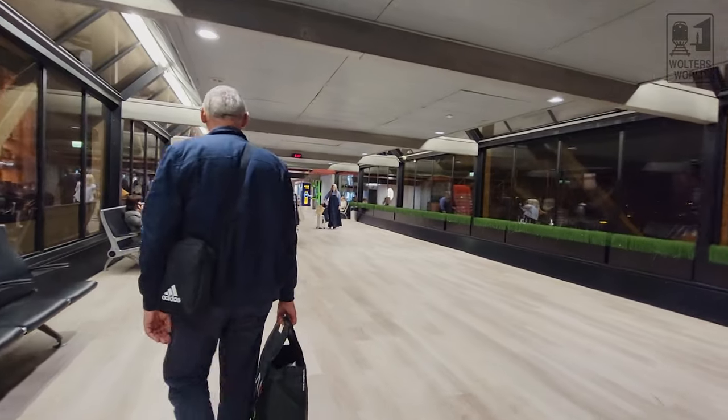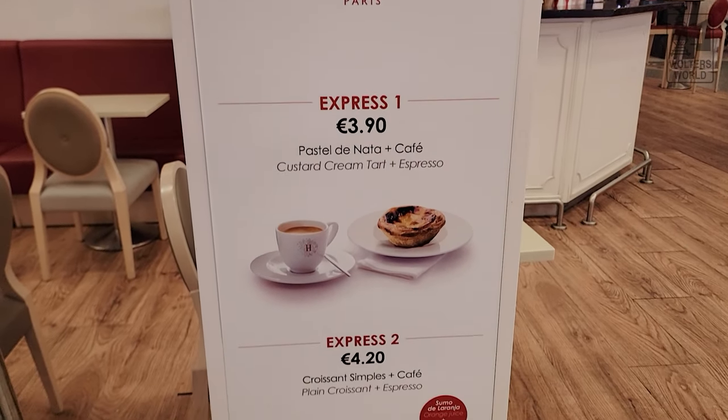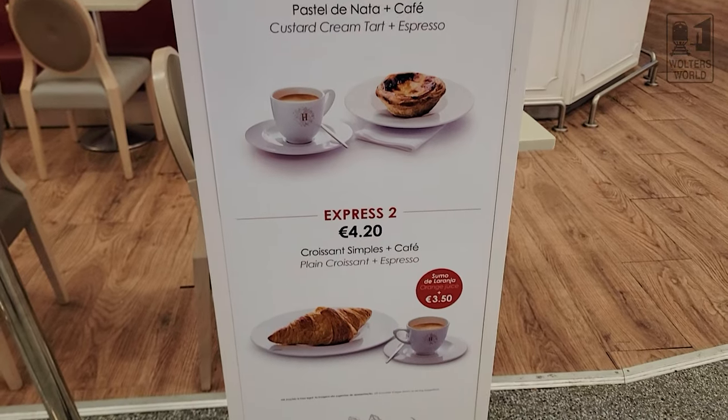Once you come through security, you have a nice little area with lots of seating. There's Headyard here, just a cafe where you can get coffee, pastries, typical Portuguese stuff. If Headyard isn't your style and you want something from home, of course there's Starbucks. However, at four or five o'clock in the morning, it is not open yet, so just a heads up on that one.